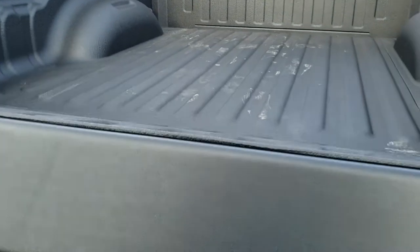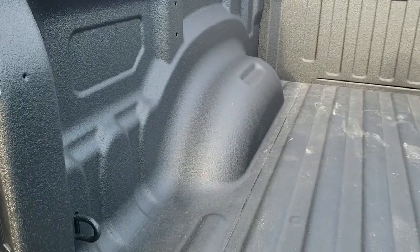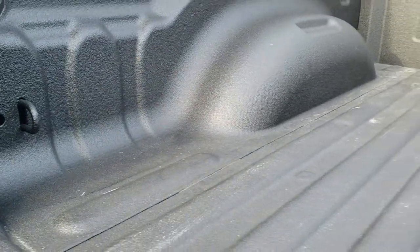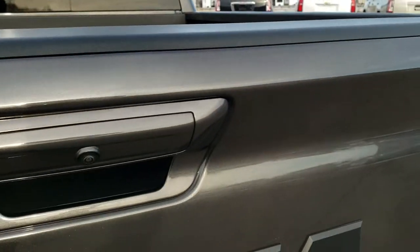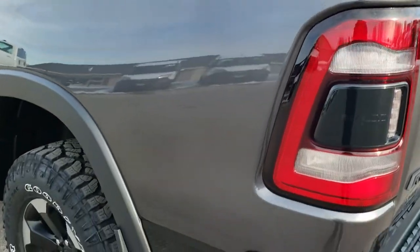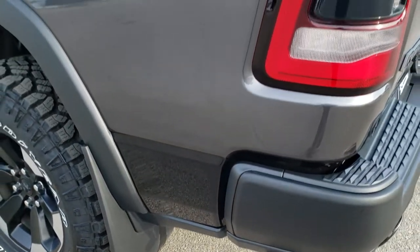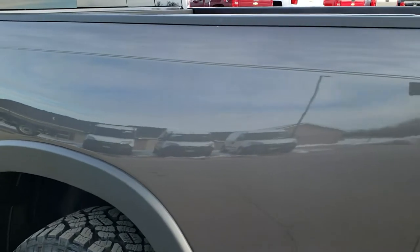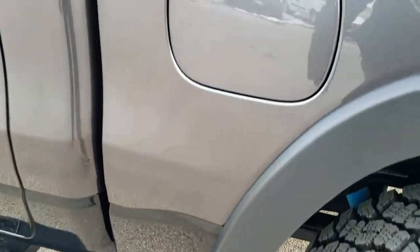The tailgate is in excellent condition. You get the RAM stamped logo and the 4x4 and Rebel logos, all in black. It has the shock-down assist which is really nice. That is an absolutely perfect condition spray-in bed liner — I didn't see any dents or dings. It does have the backup camera, and that's a super HD backup camera which you'll see in a little bit. It does have the mud flaps which keeps your lower rockers looking good. Down the rest of the side of the truck, very clean — in fact I didn't see a single dent anywhere on this truck.